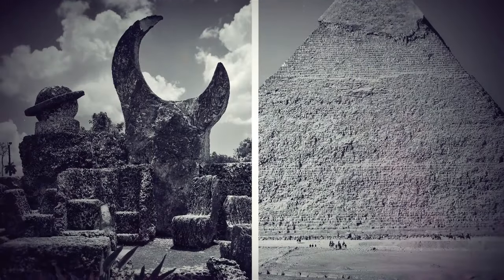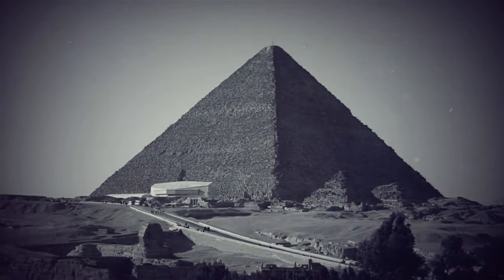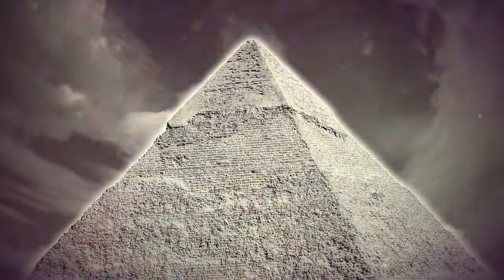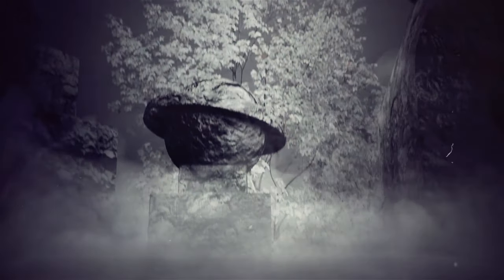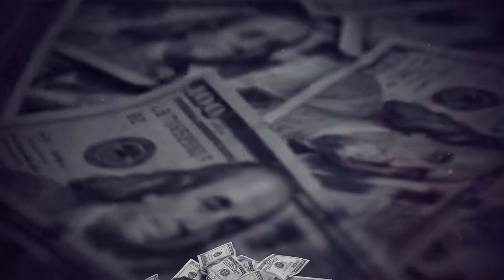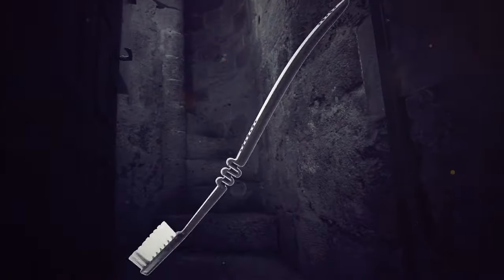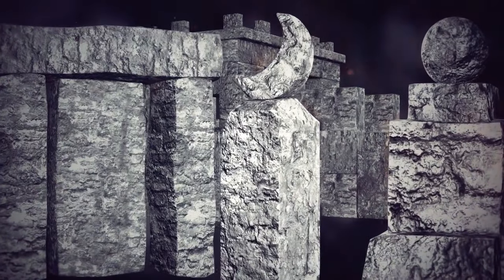Researchers say that if we assume Ed Leedskalnin and the pyramid builders used the same technique, it would only have taken 4,700 workers to build the Great Pyramid of Giza instead of the 20,000 to 100,000 currently estimated. In the late 1920s, as Ed was finishing Coral Castle, rumors spread that he was hiding a stash of money. One night, a group of men broke into the castle to rob him. They couldn't find the money and luckily didn't harm Ed, but in the following days he decided it was best to move. He took more than his toothbrush along — he moved the entire Coral Castle to another land 10 kilometers away.